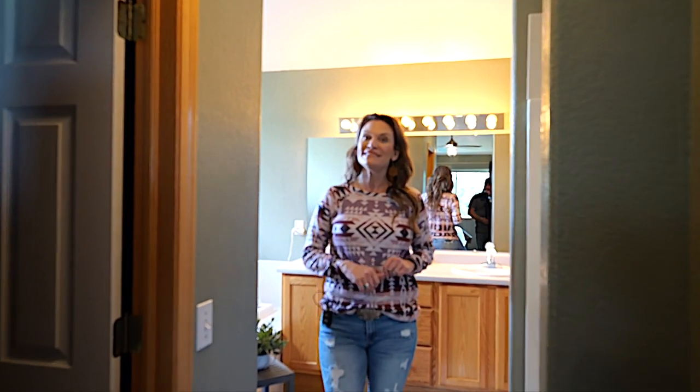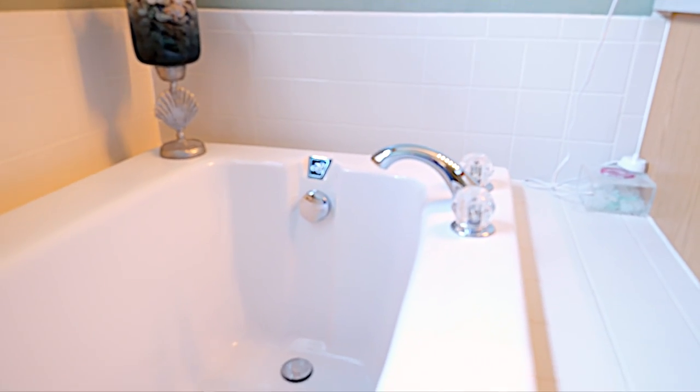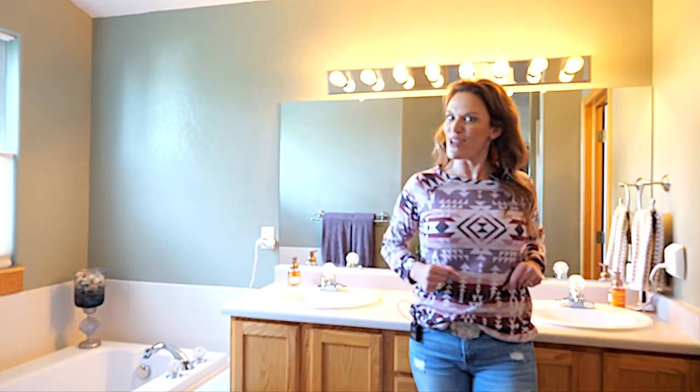I've been hearing recently that the bathtubs aren't big enough. Well, this one is — it's a huge bathtub. There's a shower, double sink, and a separate water closet.